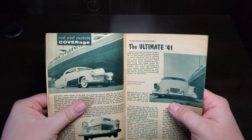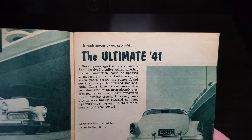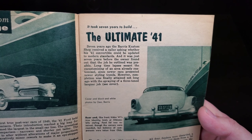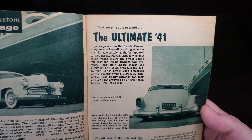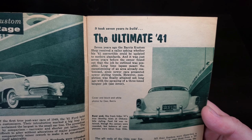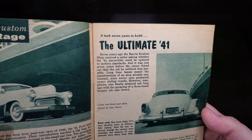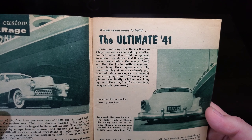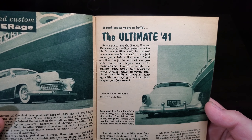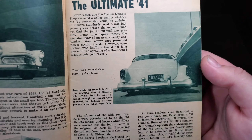Riding Custom — our cover car. It took seven years to build the ultimate 41. Seven years ago the Bearish Custom Shop received a caller asking whether his 41 convertible could be updated to modern standards, and it was just seven years before the owner found out that the job he outlined was possible. Long time lapses meant the re-customizing of an already customized car, since new cars presented newer styling trends. However, completion was finally obtained with a spring three-toned lacquer job — again, that pink, black and white.